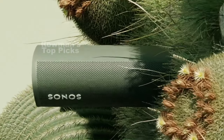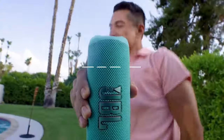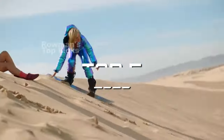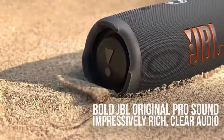What's up guys, and welcome to Roman's Top Picks, the channel where we share with you the best products for your everyday life. In this video, we are going to show you the 5 best Bluetooth speakers in 2023. We have searched and compared thousands of models to find the top 5 best Bluetooth speakers in 2023 that you can get today.